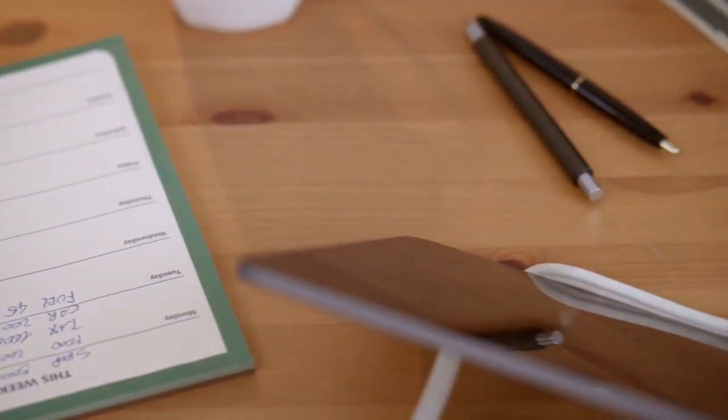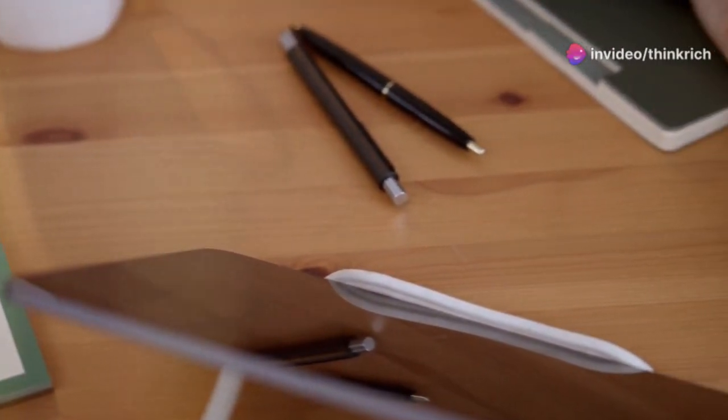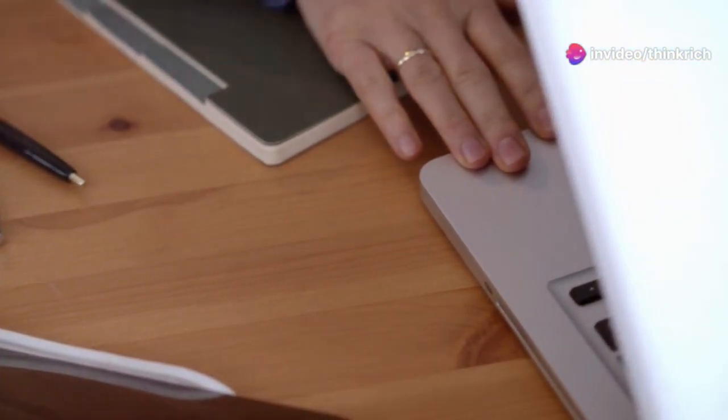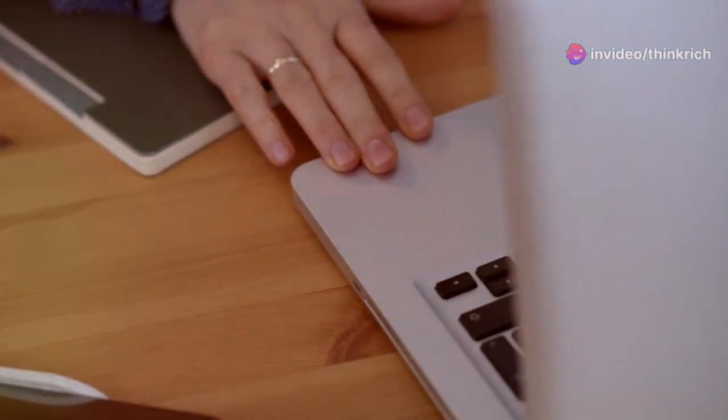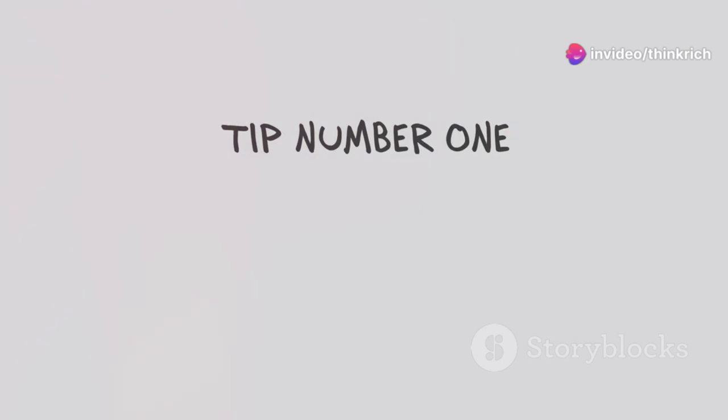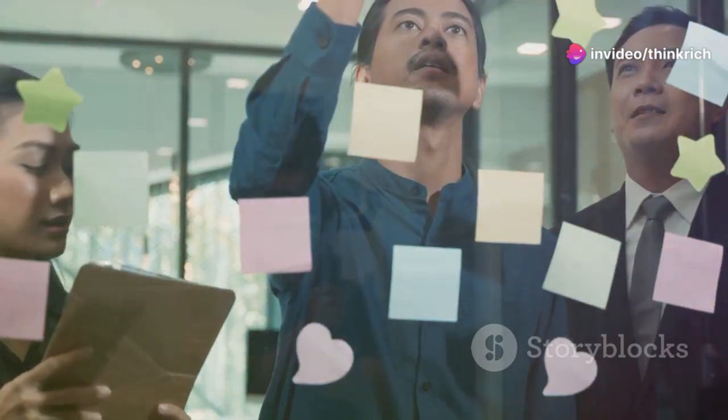Last but not least, let's talk about the Getting Things Done, or GTD, method — a comprehensive system for capturing, organizing, and completing tasks. Developed by David Allen, GTD emphasizes getting everything out of your head and into a trusted system. The five core steps of GTD are: capture, clarify, organize, reflect, and engage.